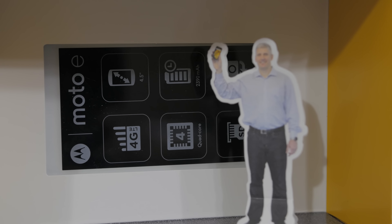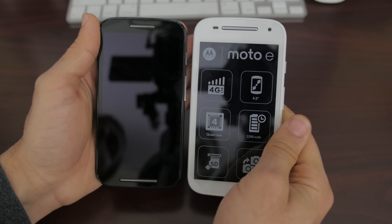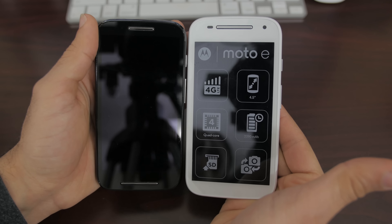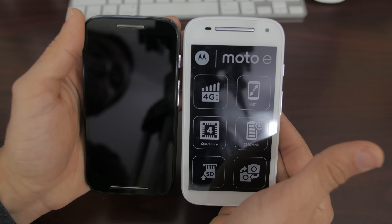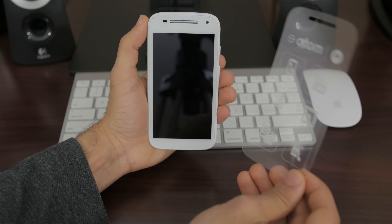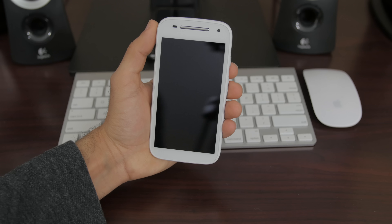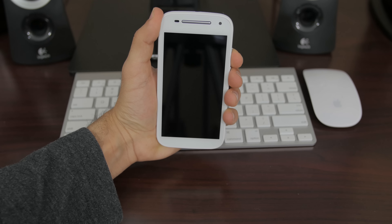It's larger, more powerful, and it carries over new features from the Moto X and the Moto G. Size wise, the display has grown to 4.5 inches but the resolution remains the same at QHD or 960 by 540. Internally it's been bumped up to the quad-core Snapdragon 410 processor clocked in at 1.2 GHz. RAM remains the same at 1 GB and the Adreno chip is now the 306.